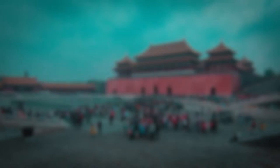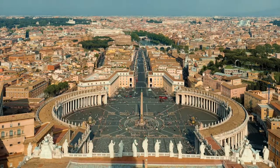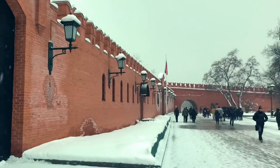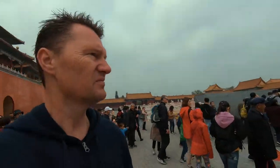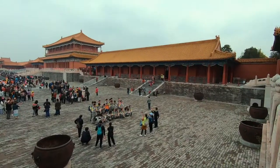The Forbidden City occupies 720,000 square meters. For a size comparison, the Vatican measures 440,000 square meters and the Kremlin measures 275,000 square meters. It has more than 90 palace quarters and courtyards, 980 buildings, and over 8,700 rooms.